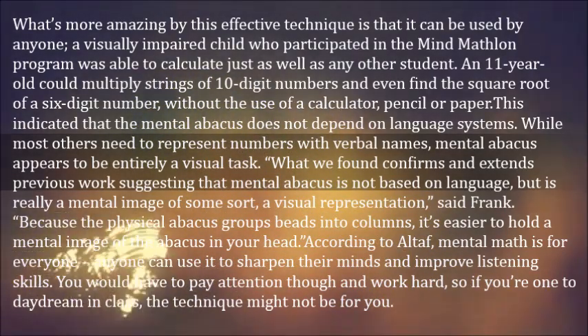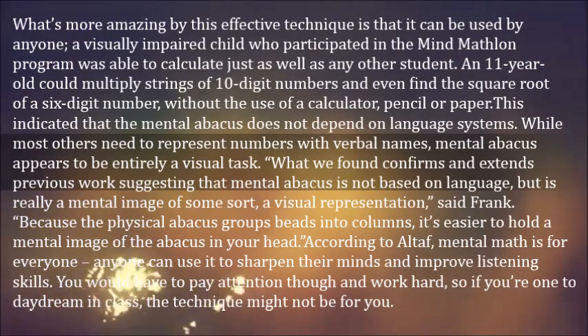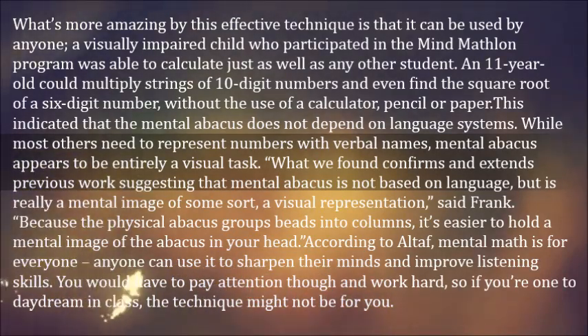Because the physical abacus groups beads into columns, it's easier to hold a mental image of the abacus in your head. According to Altaf, mental math is for everyone — anyone can use it to sharpen their minds and improve listening skills.